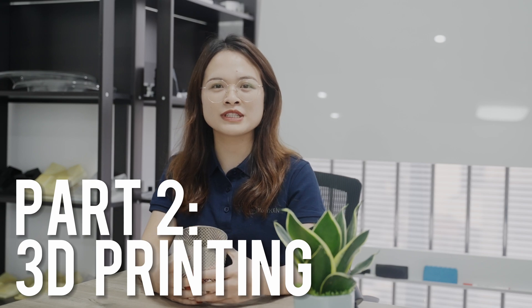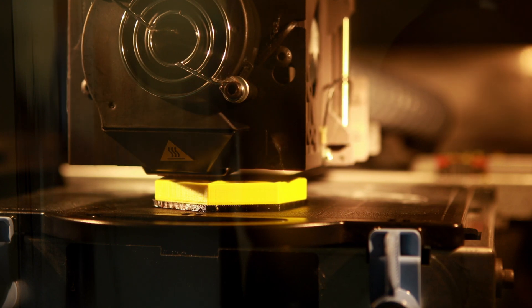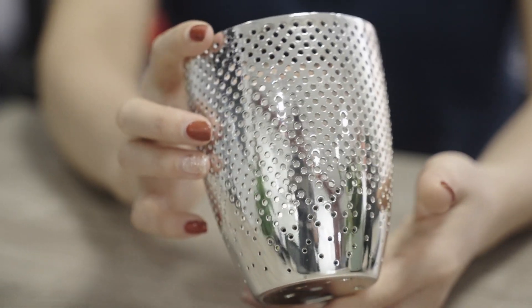Now let's move on to 3D printing. 3D printing, also called additive manufacturing, builds up a part layer by layer from a digital model. It is perfect for creating complex geometries and intricate designs that would be difficult or even impossible to produce using traditional manufacturing methods.